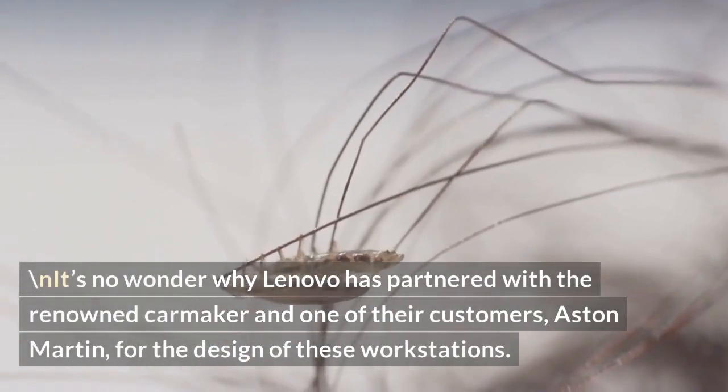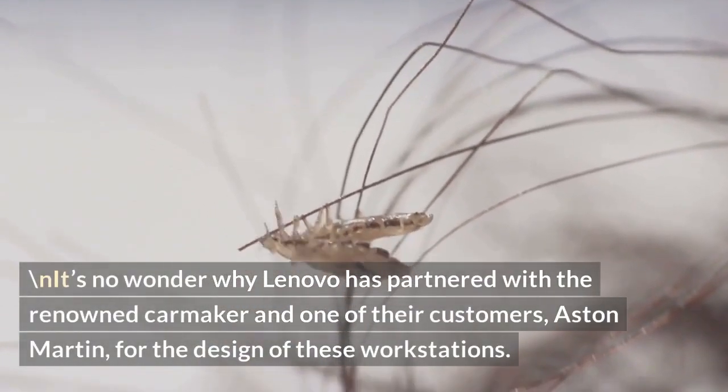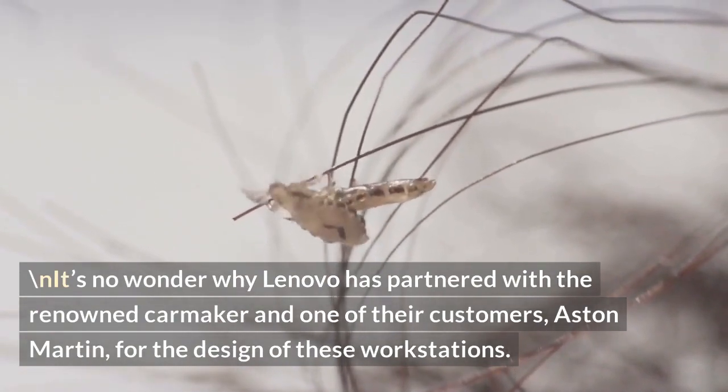It's no wonder why Lenovo has partnered with the renowned carmaker and one of their customers, Aston Martin, for the design of these workstations.